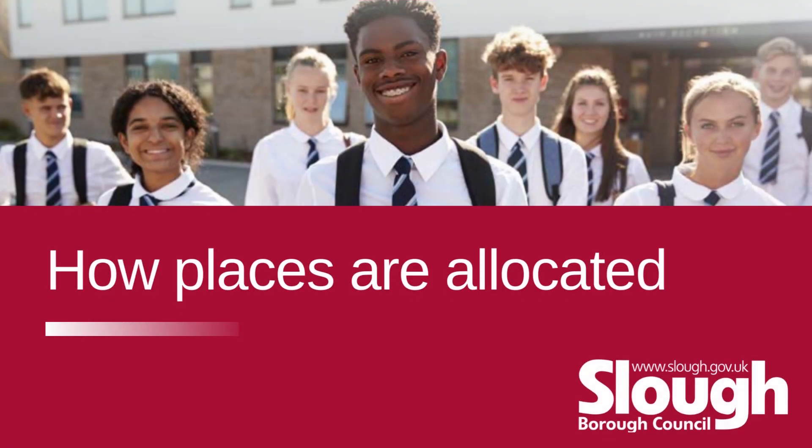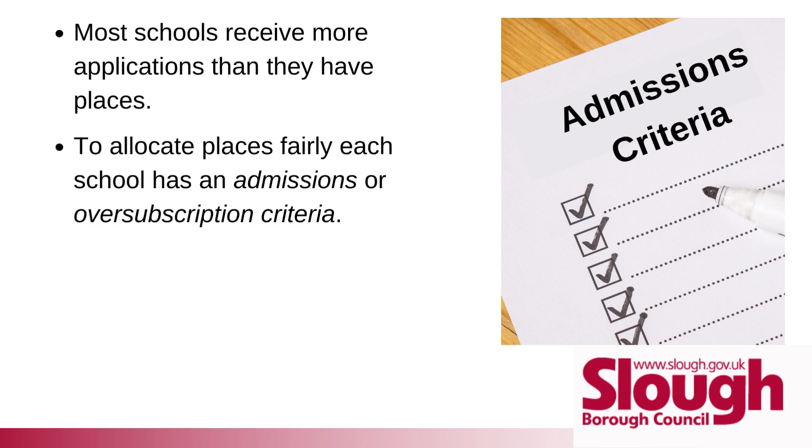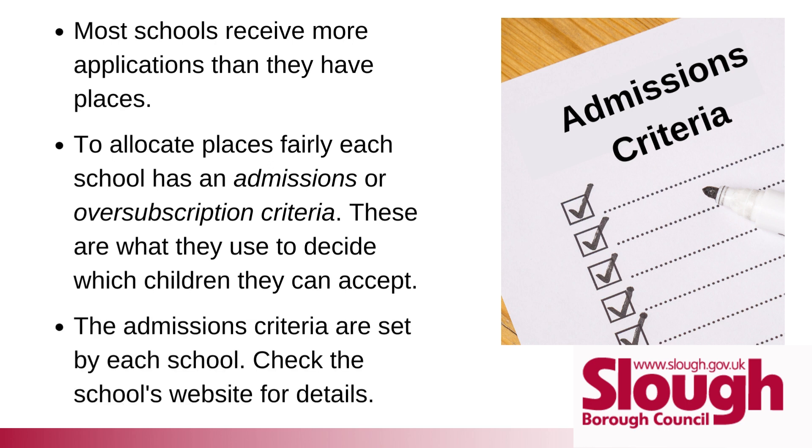How places are allocated: most schools receive more applications than they have places. To allocate places fairly, each school has an admissions or oversubscription criteria — these are what they use to decide which children they can accept. The admissions criteria are set by each school, so check the school's website for details.